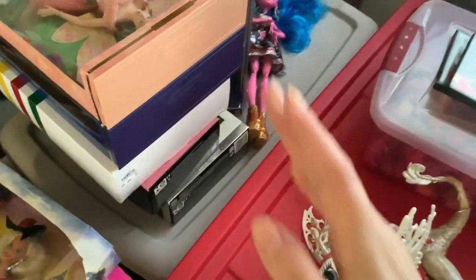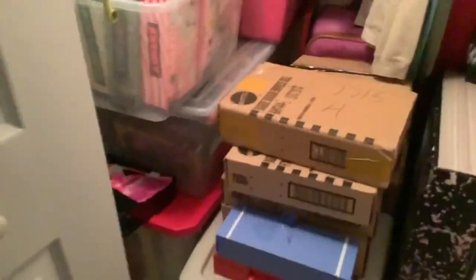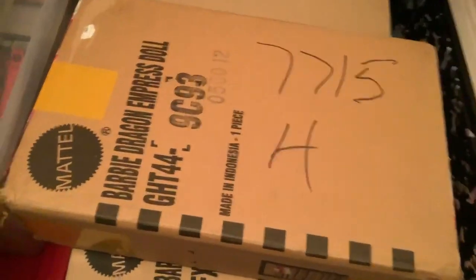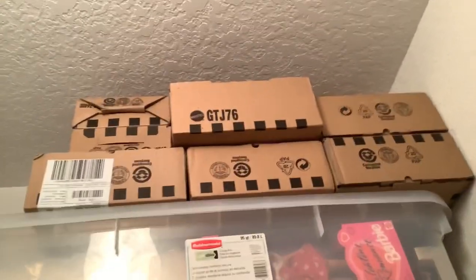Next we move on to my other closet of doom — you guys are getting a fun little house tour today. We're in the guest room because this is the closet where a lot of our dolls go. We have a lot of Mattel Creations dolls up there. I'm kind of short, I don't think I'll be able to reach those, but I'll tell you what they are.